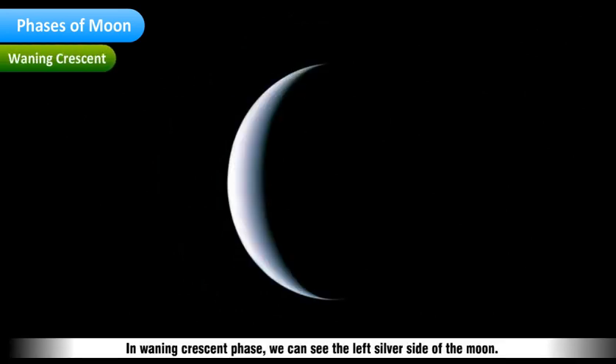In the Waning Crescent phase, we can see the maximum left silver side of the Moon.